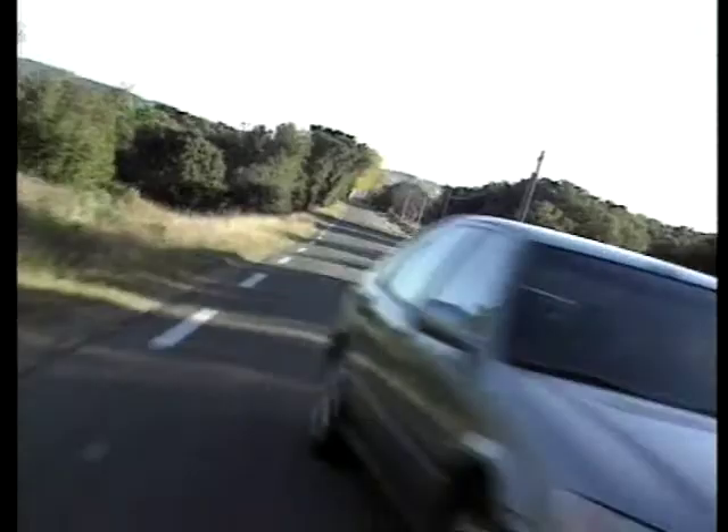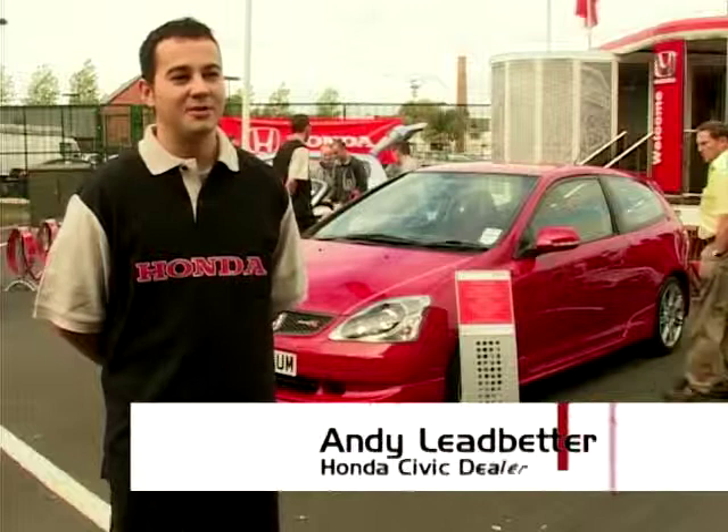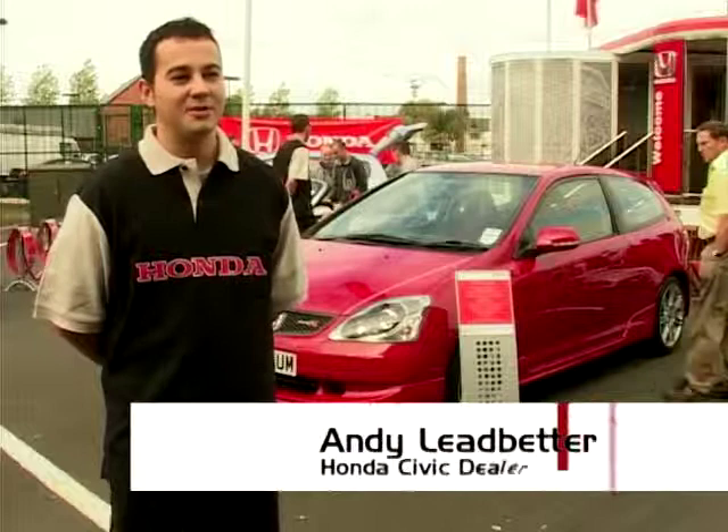Honda decided to market their Civic to a wider audience, and the Type R was born. The Honda Civic is what was your mum's car — she'd go to the shops in it — but you stick a great big engine under the bonnet that screams its lungs out, add some low-profile tyres, fat alloy wheels, dynamic steering, and a gear change so perfectly positioned that you've got a recipe for success.